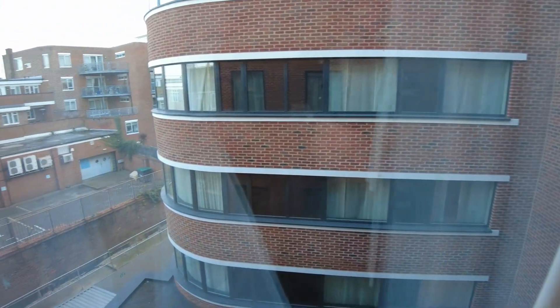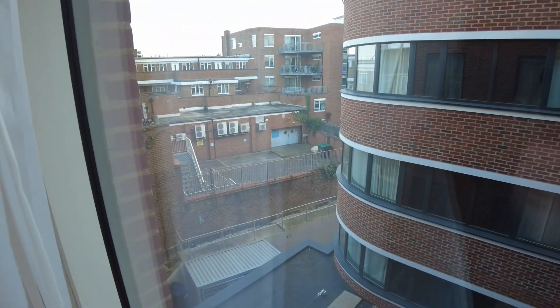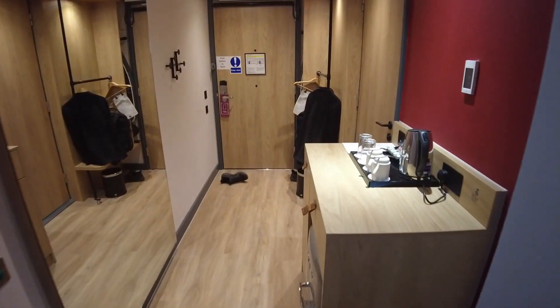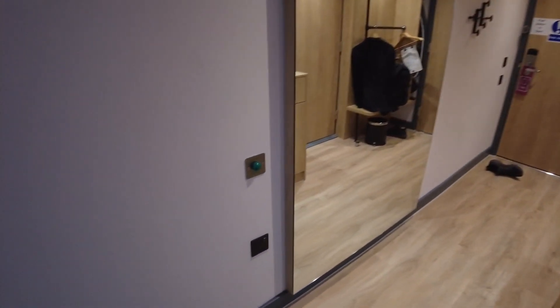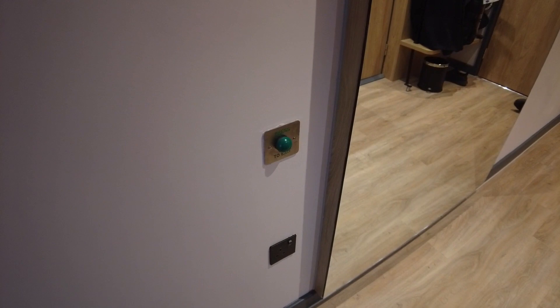Looking out of the window, there's not much to see from this room — we are looking into other rooms and some properties over there. On the left here there's a button; I haven't actually tried to use that, but I imagine it opens the door.